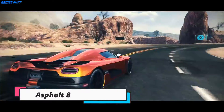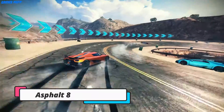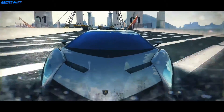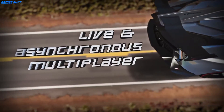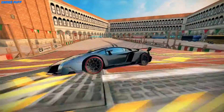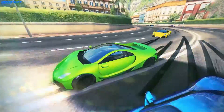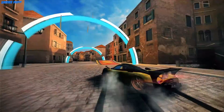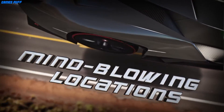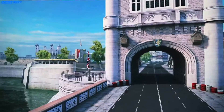Next up we have Asphalt 8 Airborne. Airborne is one of the most popular racing games among racing freaks. This is due to the fact that the game comes with everything that they need to get the next level of racing experience. This includes aesthetic graphics, realistic sound effects, lavish cars, beautiful locations, and pretty much real game physics.